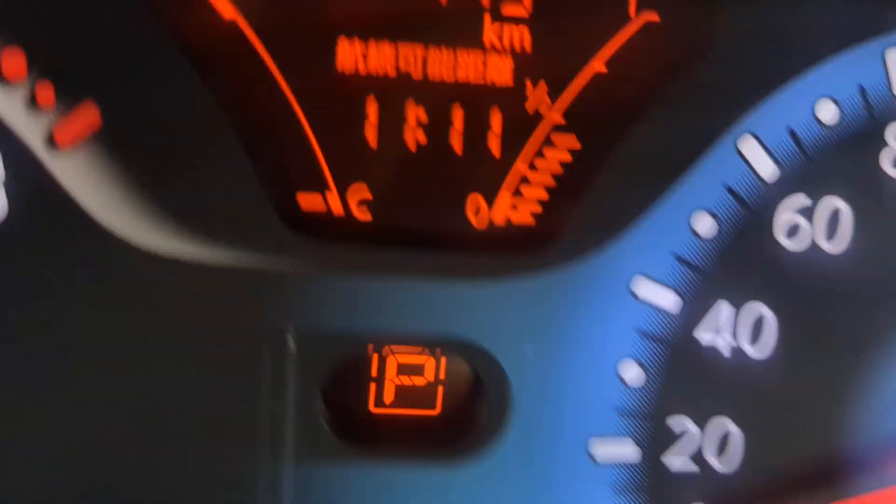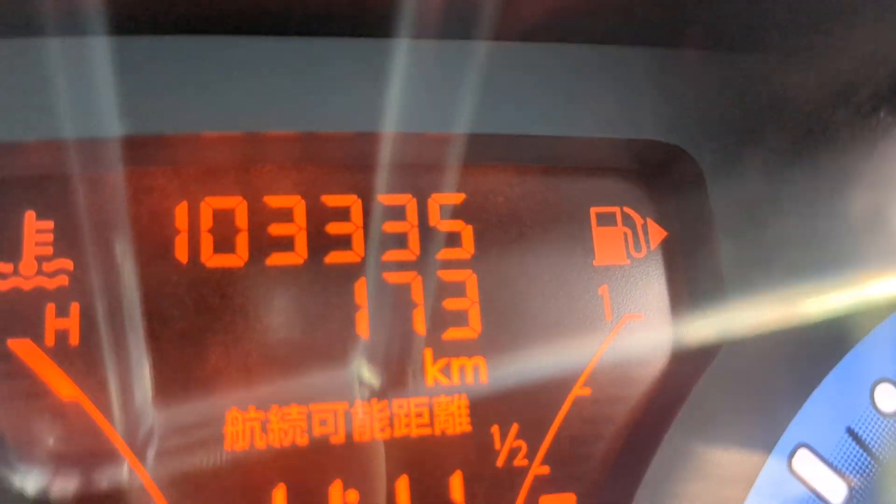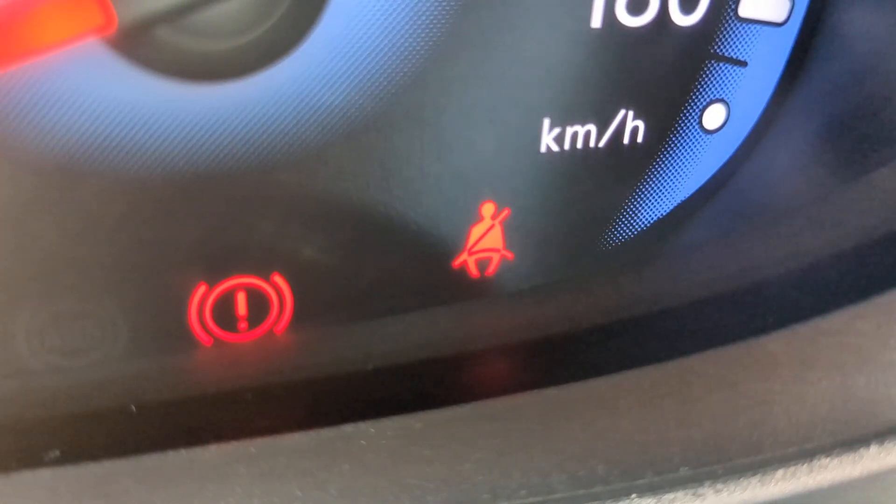Let me turn that radio off. Sorry, Troy, and everybody at AFM. Alright, 103,335 on the odometer. There are a couple of warning lights down there.